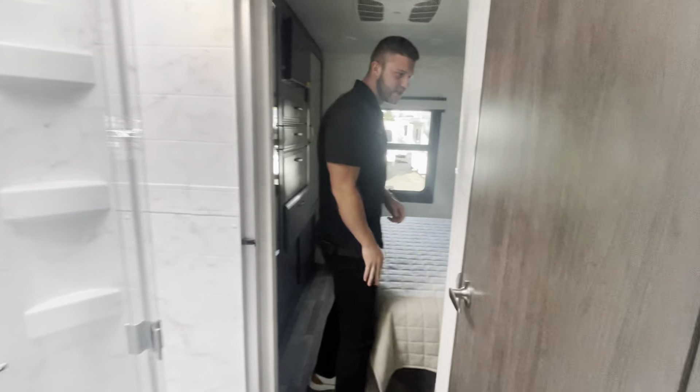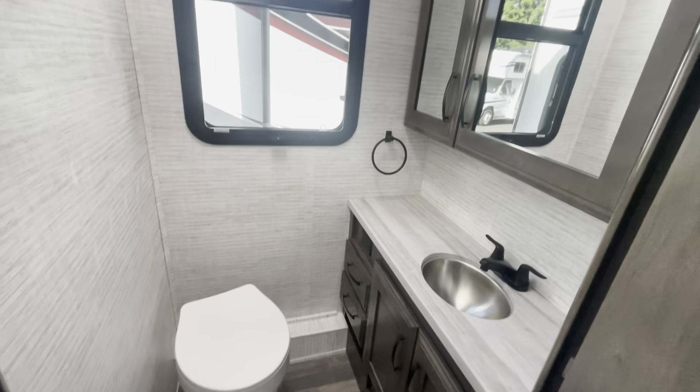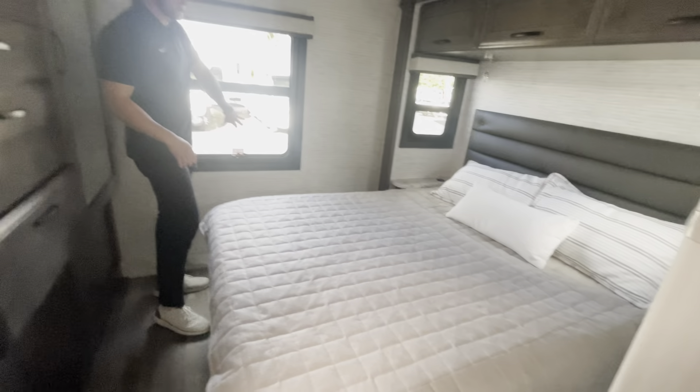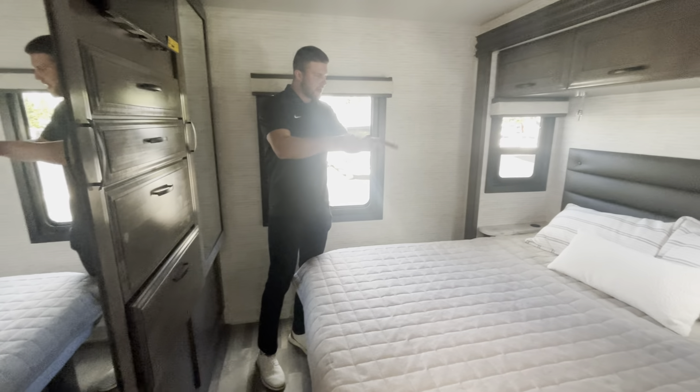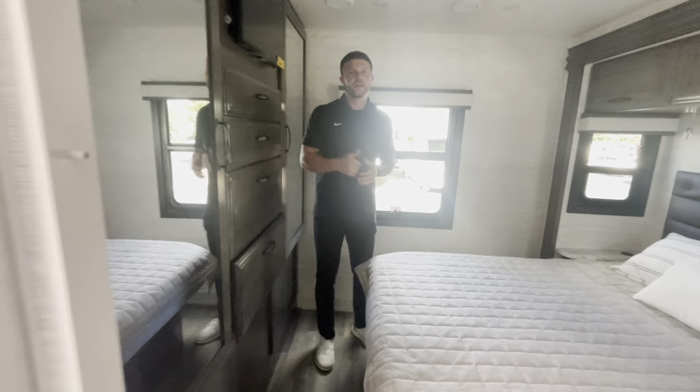As we make our way to the back, we have the shower, which is also going to be separated from the toilet and sink area — they'll have Dustin Allen to show you guys that. And as we make our way to the very back, one thing I really like is always having a rear window, because you're always backing up into those camping spots. Nice queen-size bed, tons of cabinetry, tons of storage, and we've got the TV in here, guys.